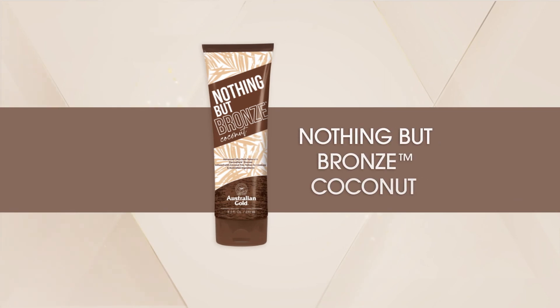No need to pack. Your passport to utopia is all set with Nothing but Bronze Coconut from Australian Gold.